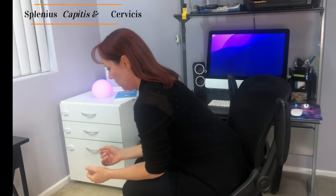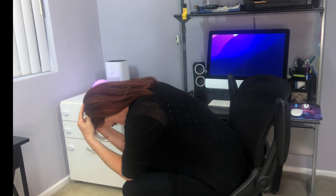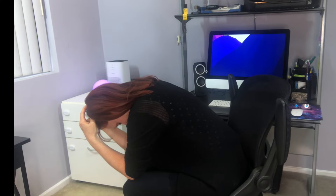Let me show you the best way to do this. Keeping a neutral spine, get on your forearms and elbows, flex your head down, put your fingers on your head, and gently pull towards the floor. You should feel it in your upper back and the back of your neck, holding for three to five seconds.